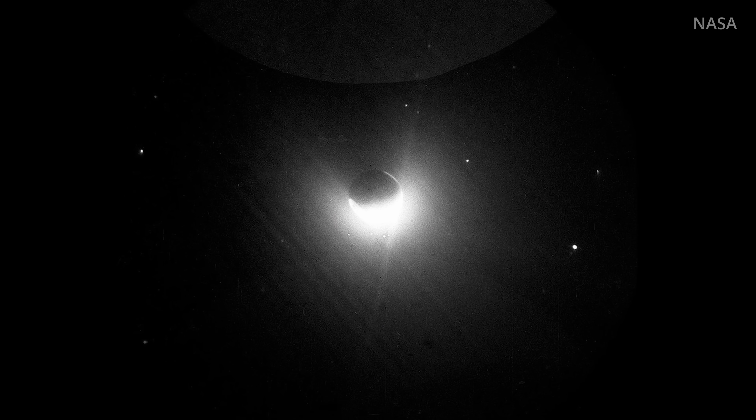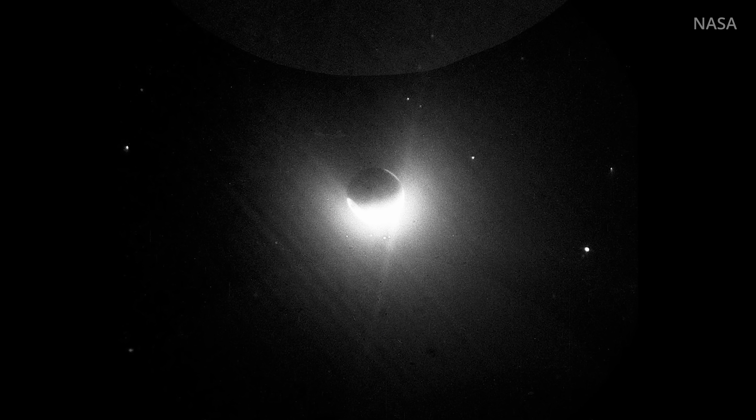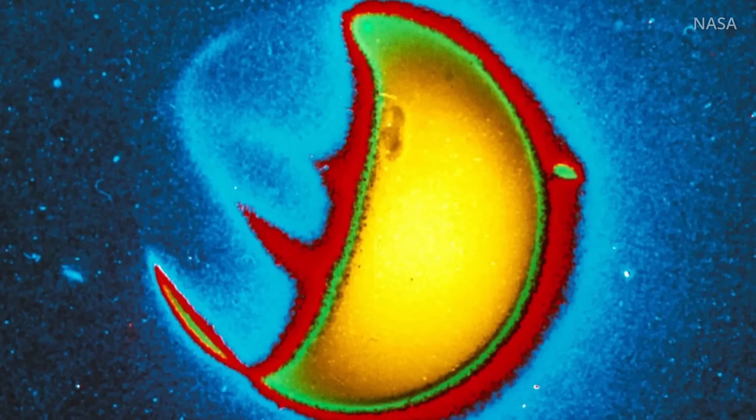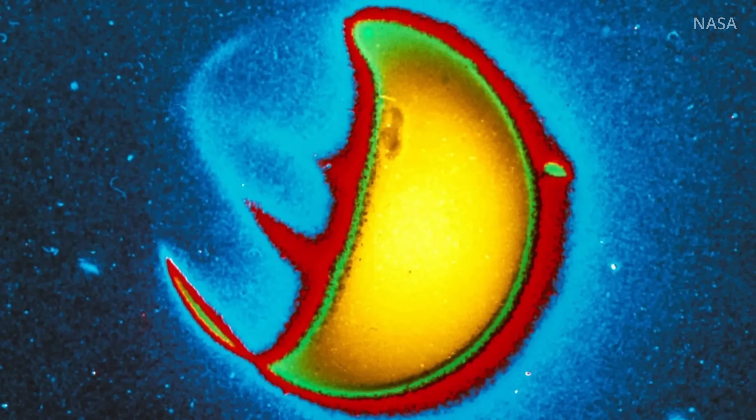According to NASA, there are only four images of our planet's exosphere that have ever been taken. So how did we even know to go and try to study this outer atmospheric layer? Well, that's where both Apollo 16 and the University of Illinois come in through one man: Dr. George R. Carruthers.